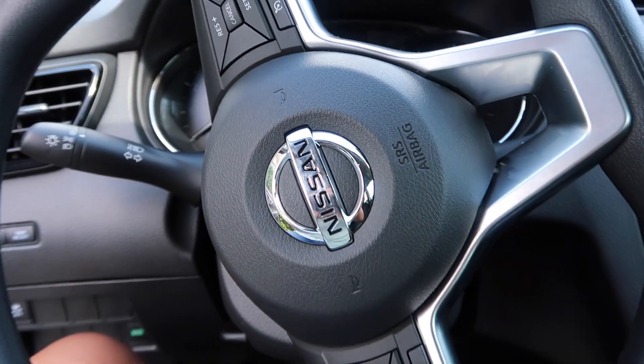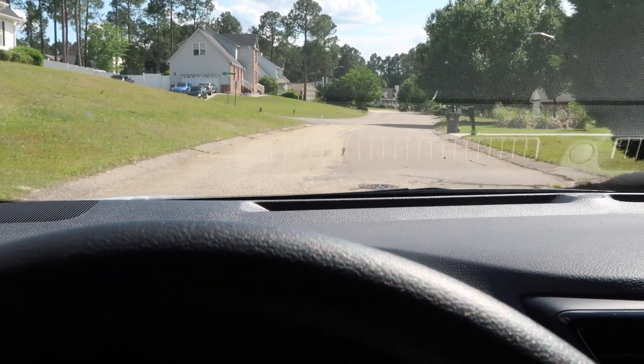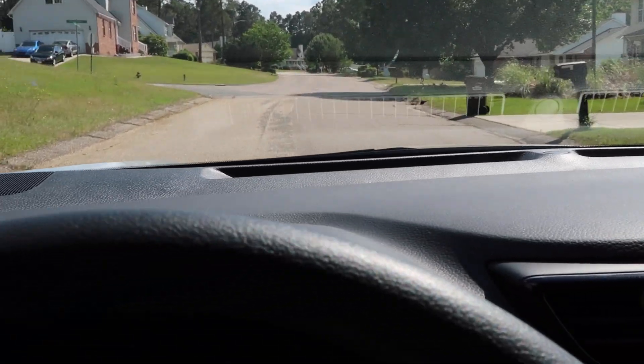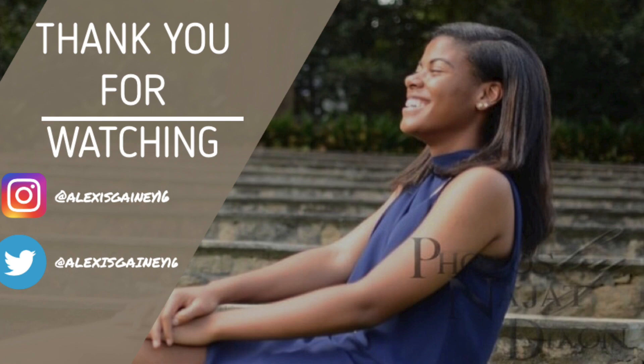It's super easy to maneuver and understand. Wanted to give you guys a perspective as if you were driving the vehicle. Like I said, you could see clearly. I'm very smooth on the road. It's great on gas. Just overall, just a great car. I love my 2019 Nissan Sports Rogue. Thank you guys so much for watching my video.